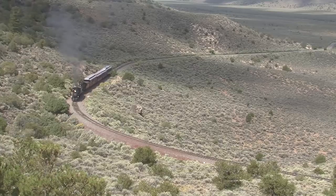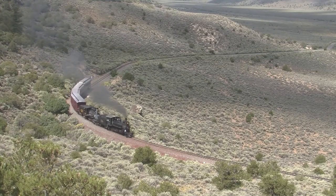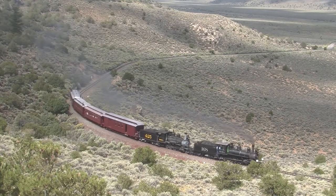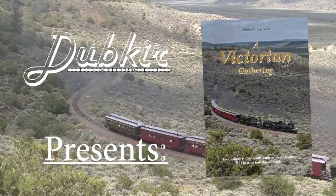This once-in-a-lifetime event was one for the books, and you're not going to want to miss it. Join Dubker Media as we recap a celebratory week in A Victorian Gathering.